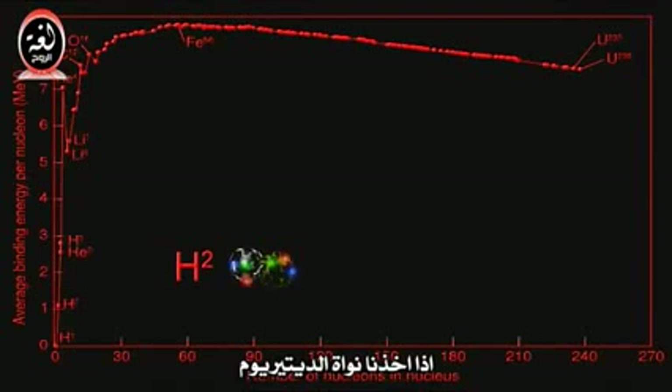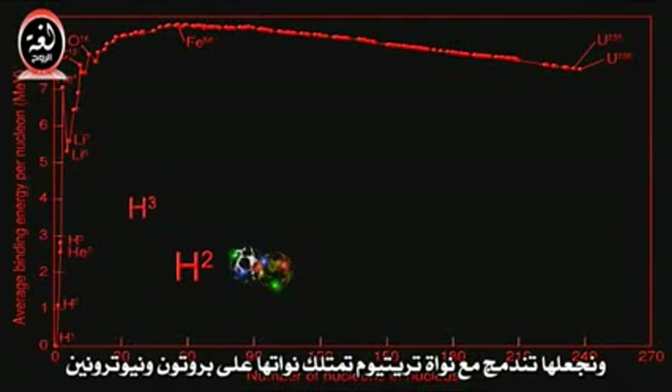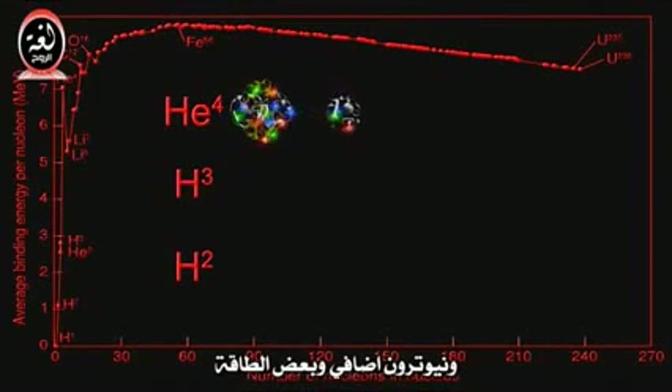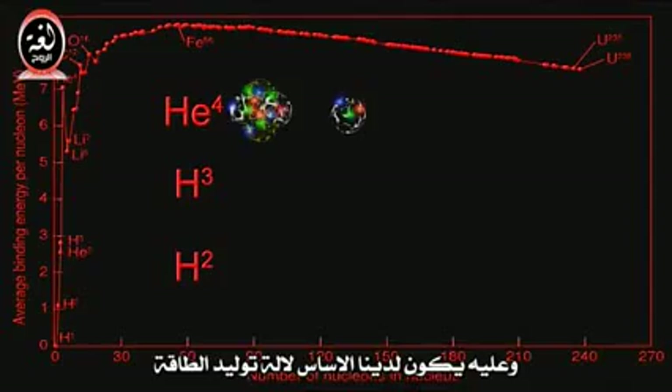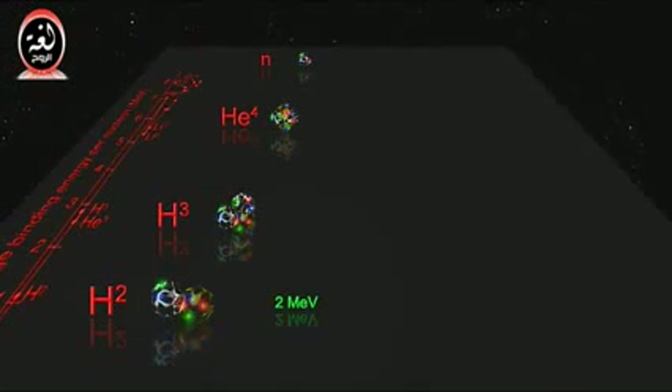If we can take a nucleus of deuterium, which has one proton and one neutron, and get it to fuse with a tritium nucleus, which has one proton and two neutrons, we would end up with helium, one extra neutron, and some energy — the basis for an energy-making machine. The binding energy for deuterium is about 2 MeV, and the binding energy for tritium is about 8 MeV, so the total for the input items is 10 MeV.